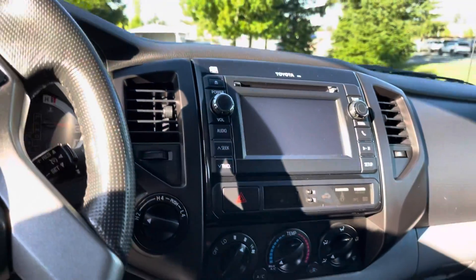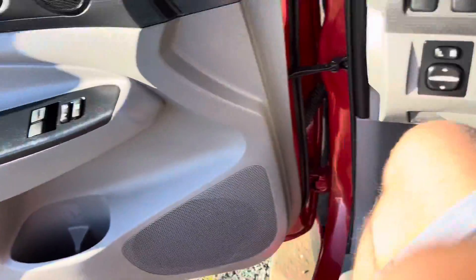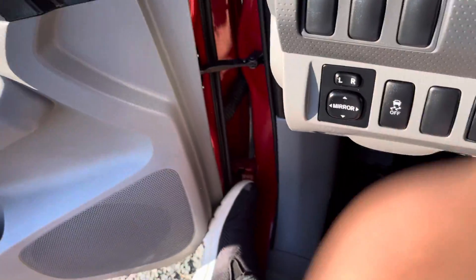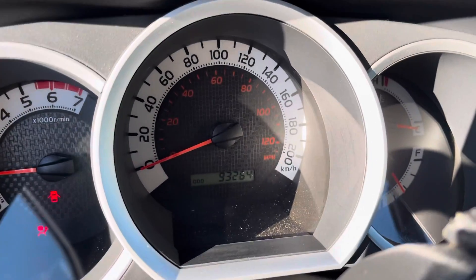Backup camera, automatic transmission, AC. Let me get inside — sorry, got short legs. The odometer reads 93,264 kilometers.